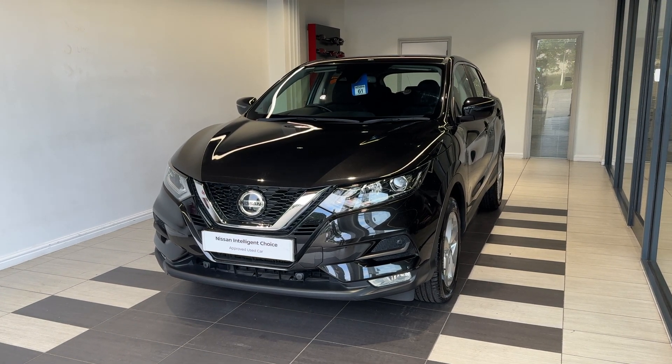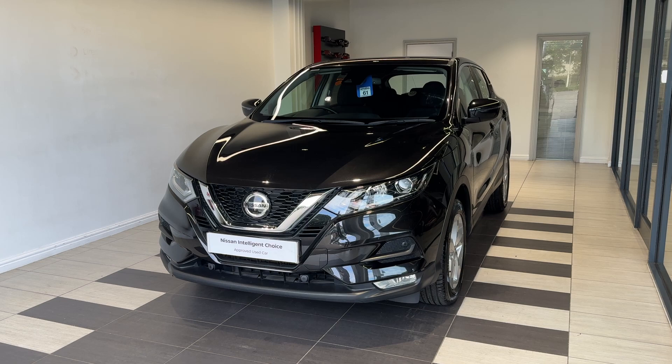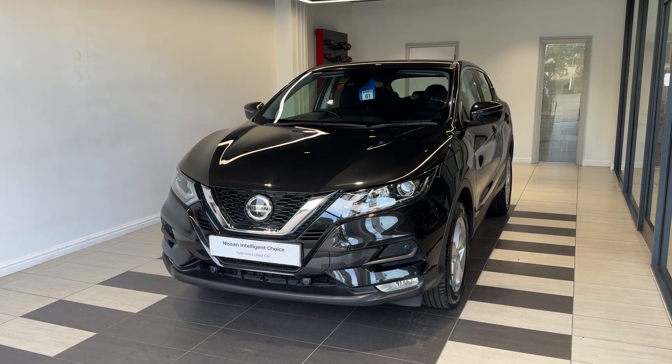You also get a multiple inspection by Nissan trained technicians and a full history check. We can also offer a full range of finance packages to meet your requirements.